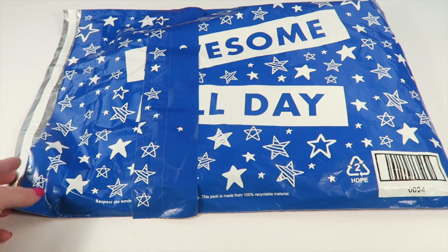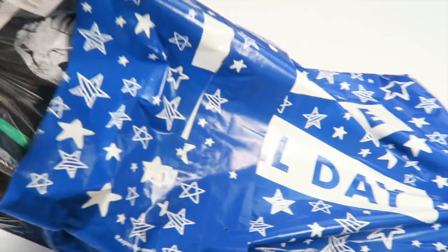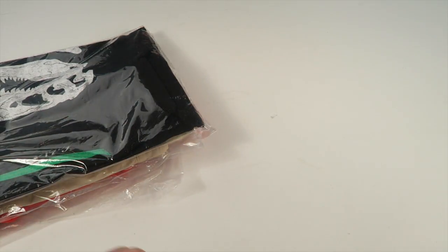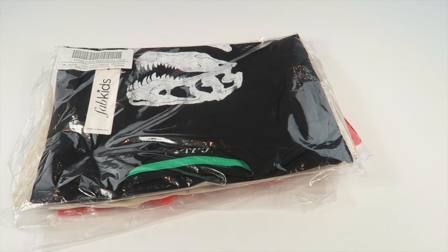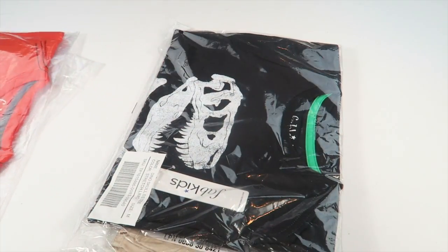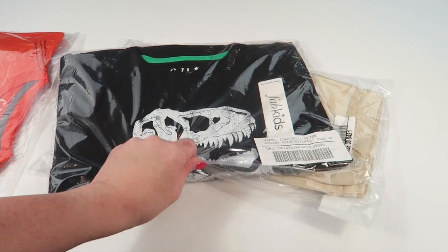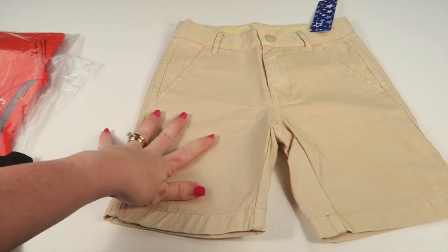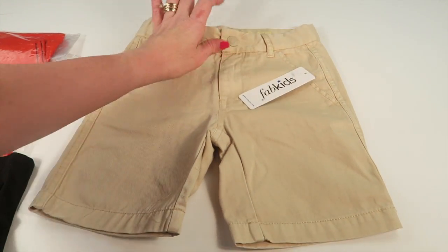You all know I have two boys, so I'll show you what I got. There's also a packing list in here but I didn't take it out as it has my address. It just tells you what outfit you selected. I got outfits for each one of my boys, and each article of clothing comes in its own bag.